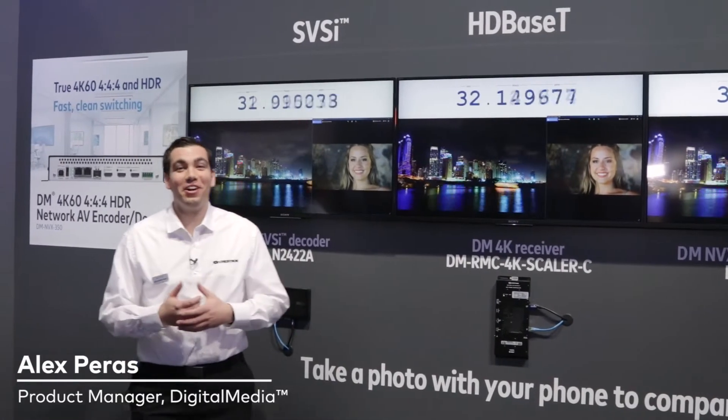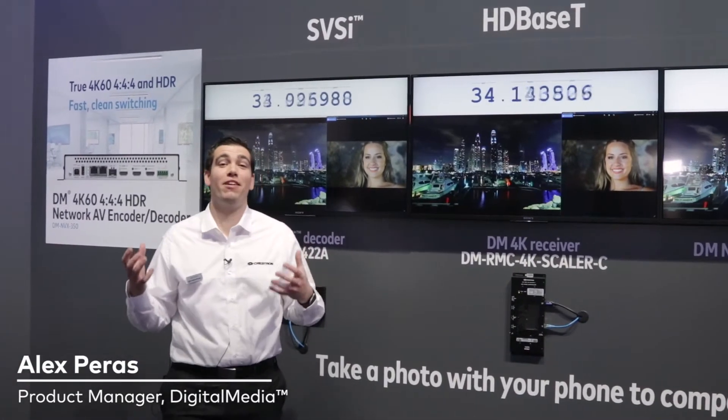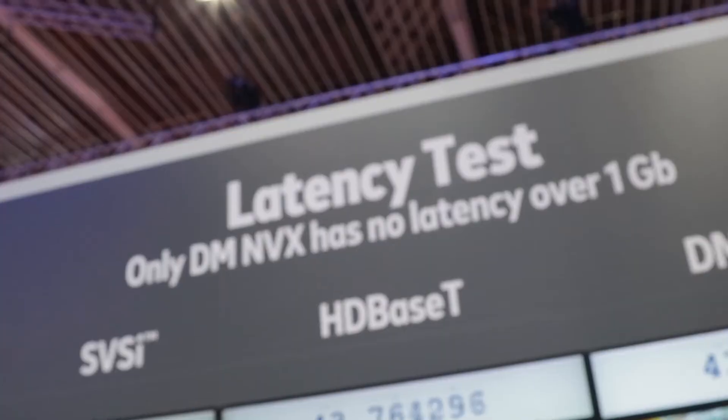Welcome to ISC 2018. We're here in the Crestron booth in the DM NVX area showcasing the latency test.